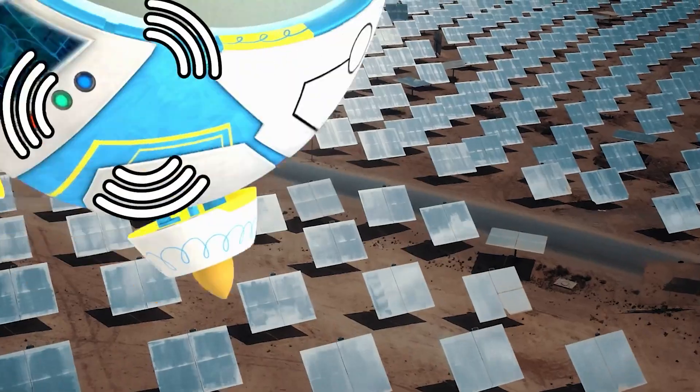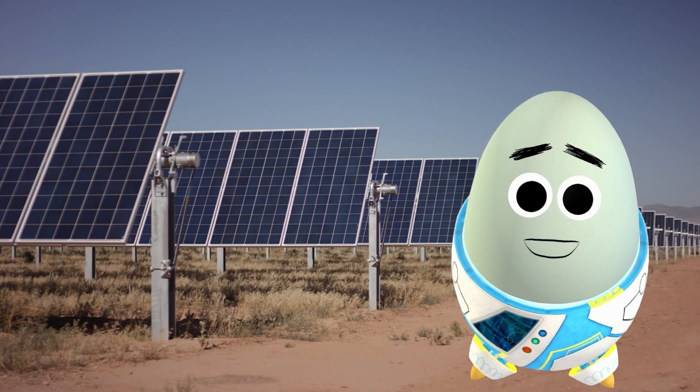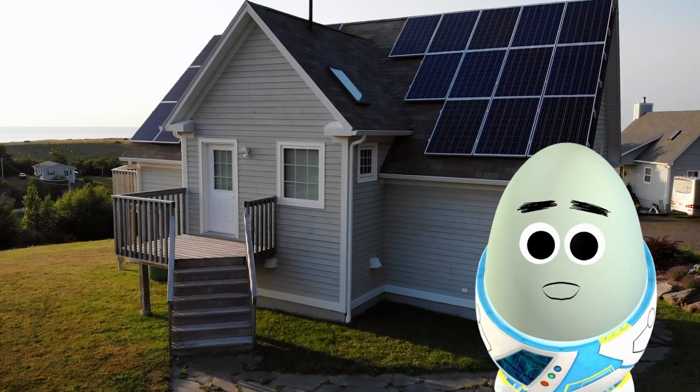I'm frying up here! The desert is where many solar farms are located due to the amount of direct sunlight available. Well, you don't say — but we're talking about solar power in a more urban setting. Whew, much cooler.